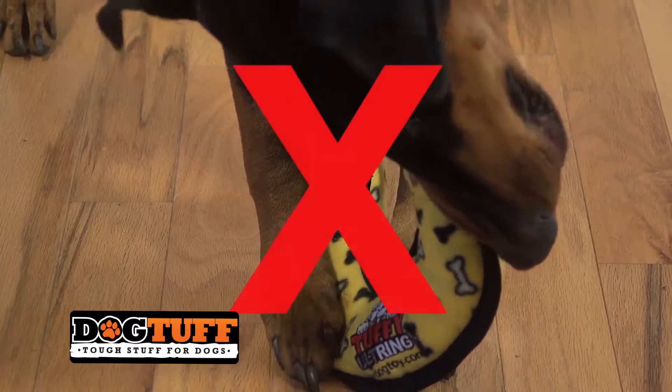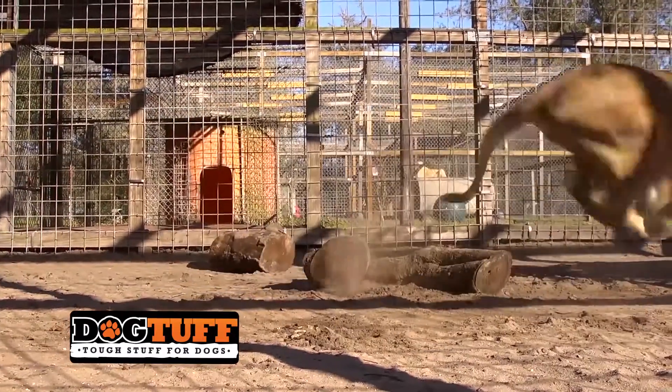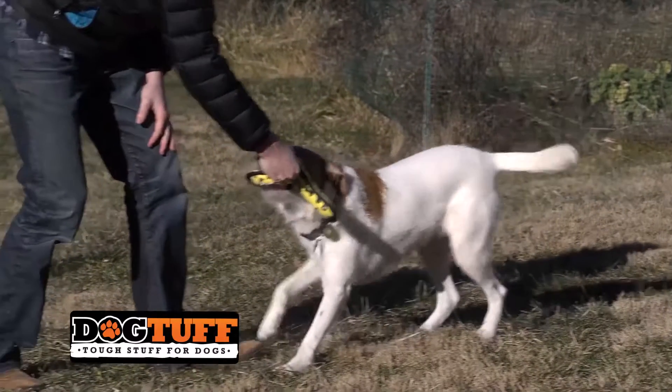You should never allow your dog to ingest any part of a dog toy. As we like to say, Tuffy toys are tiger tested and dog approved. Find your Tuffy toys today online.